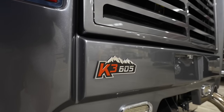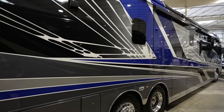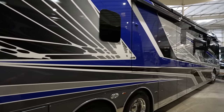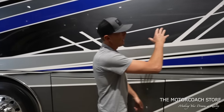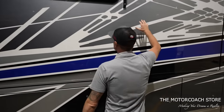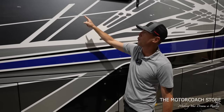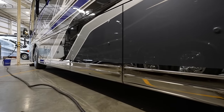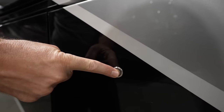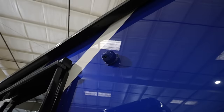This is on the Spartan K3 chassis with the Cummins X15 and 605 horsepower. I really like this exterior paint scheme that Integra is doing with the black, blue, white, and silver — lots of fades going on. It's more of a light silver here that slowly fades to a darker gray, with beautiful chrome strips down the side of the coach. It also has push buttons to open the basement doors.